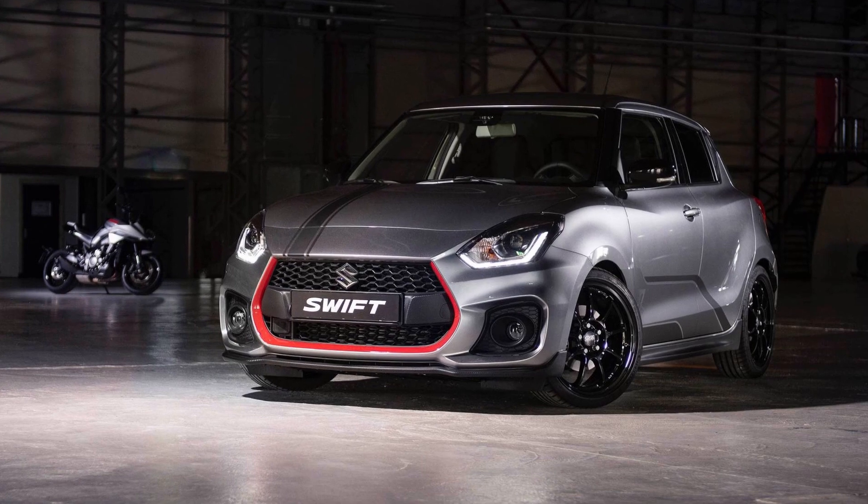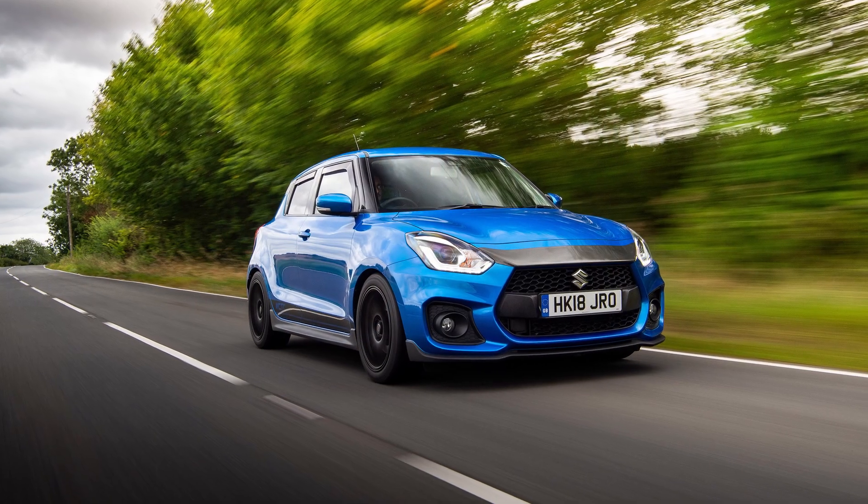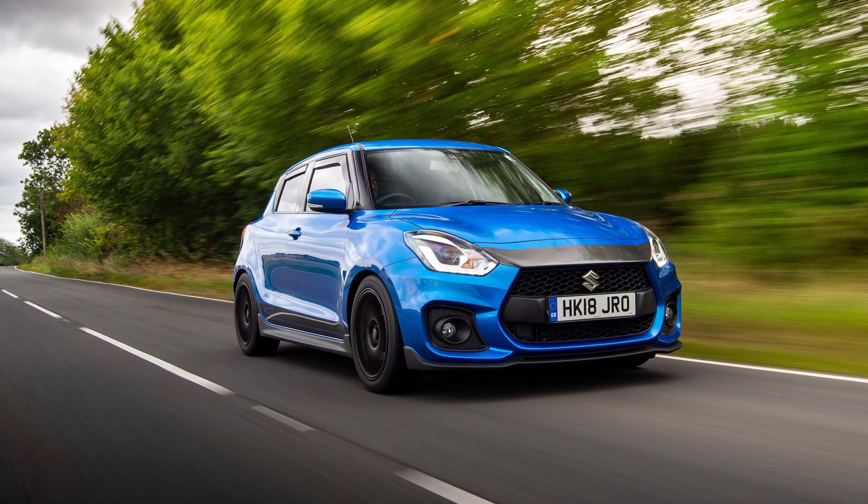So number one, the first pick for me would be the Suzuki Swift Sport. The old models are becoming very much a go-to car for Nürburgring taxis, and a go-to car over in Japan as a fun weekend car, a drive to the track and back sort of car. They're so cheap to maintain, parts are readily available, and they've used quite a lot of the same suspension components and chassis parts across various models.